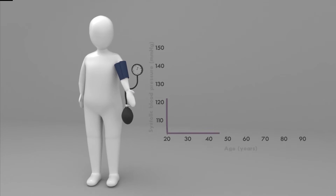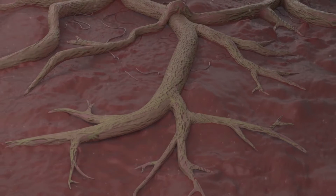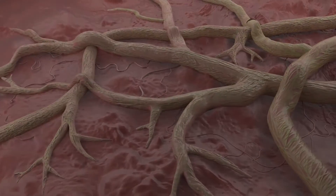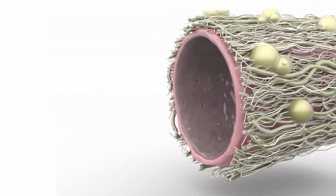Blood pressure increases naturally with age and varies between individuals. When it becomes too high and goes unnoticed over a prolonged period, this increases your chance of having a heart attack or a stroke. When we think of blood pressure, we often think of the large arteries and the heart, when actually it's the smaller, so-called resistance arteries that are the most important.